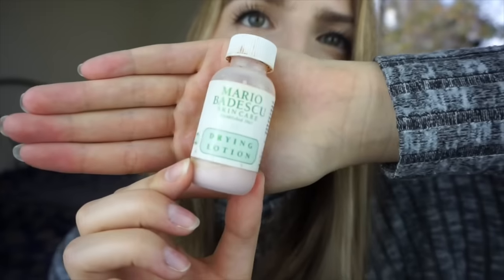Then I apply my moisturizer. I've been a hardcore fan of Lush Celestial for a long time, but then I wanted to try something new and picked up Skin Drink, which is honestly amazing too. These are my two favorite moisturizers. Skin Drink is definitely thicker and Celestial is thinner — I love both and will probably just go back and forth between them.